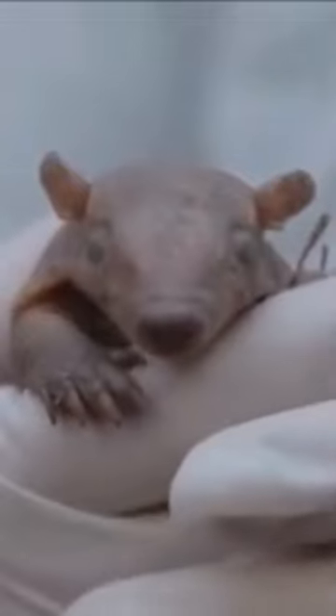The Pink Fairy Armadillo is the smallest armadillo, measuring 3.5 to 4.5 inches long and weighing around 4 ounces. Its silky yellowish-white fur covers a flexible pink shell made of bony plates connected by a thin membrane. The pink color is due to visible blood vessels in the shell. It's similar in size to a hamster or small guinea pig.